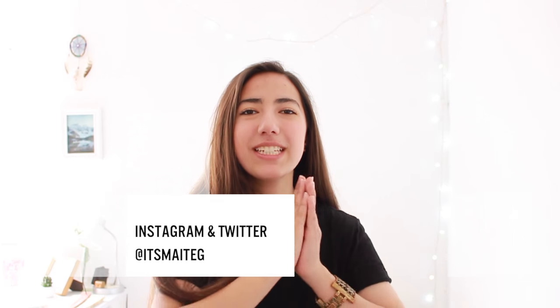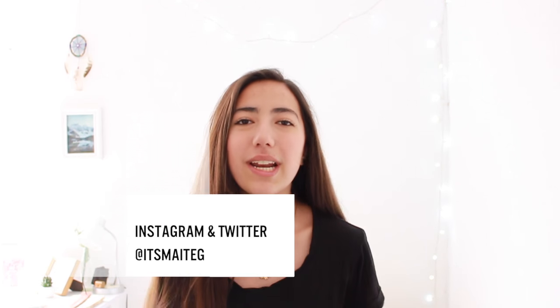Hey guys, what is up? My name is Mate and today I'm going to show you what is minimalism and how to become a minimalist.